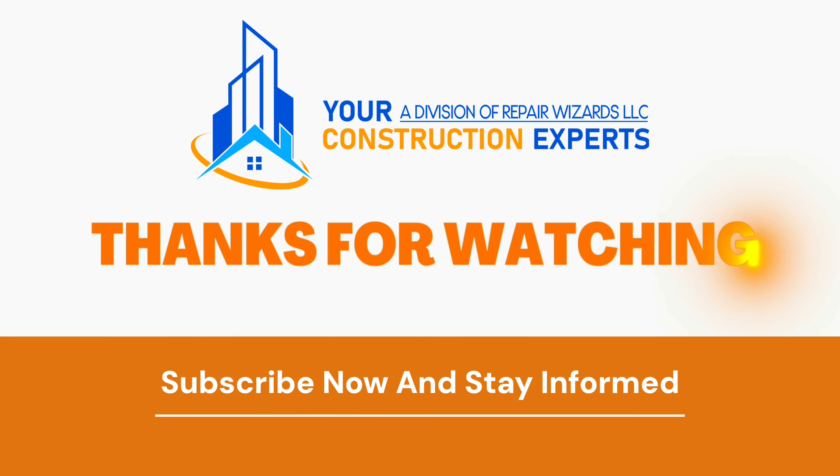Verify. Validate. File a complaint. Watch the video library. Click that link below. Let me know your comments or your questions. Thank you. Tim McAdams, Your Construction Experts.